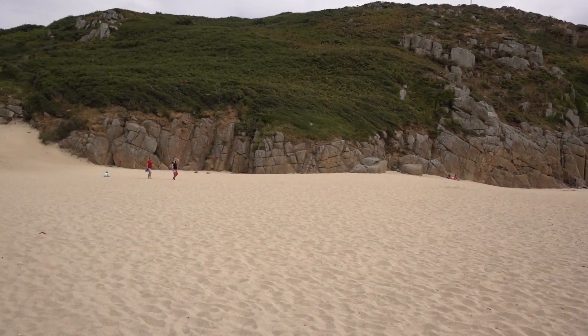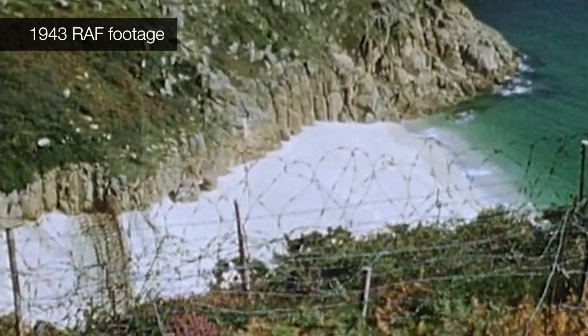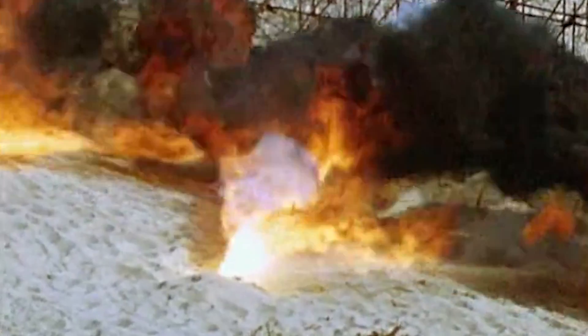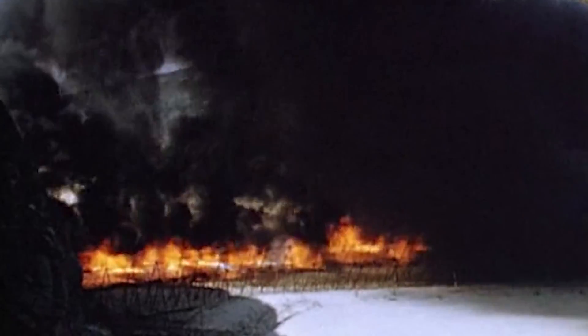This remote beach in the far southwest of England was a major target during the Second World War. It was so tactically important that the government's Petroleum Warfare Department installed flamethrowers all the way across it to try and repel anyone who might try to come ashore and sabotage what's underneath.